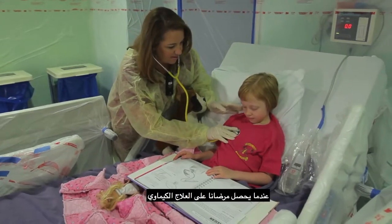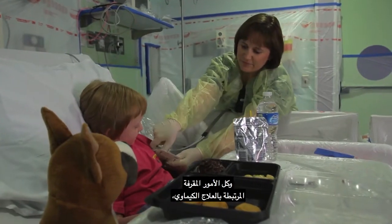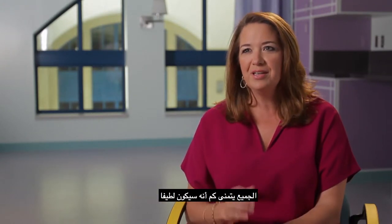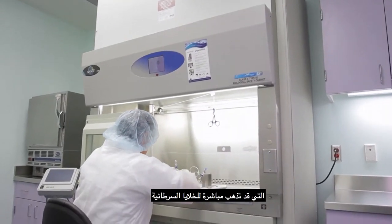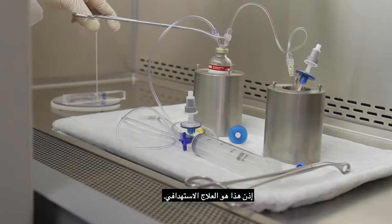MIBG therapy is a type of targeted therapy. When our patients are getting chemotherapy and they experience all the undesirable side effects and all the difficult things that go along with chemotherapy, everyone — patient, family, doctors, nurses — everybody wishes wouldn't it be nice if we had a type of medicine or agent that would go straight to just the cancer cells and leave the other cells in the body alone? And so that's what a targeted therapy is.